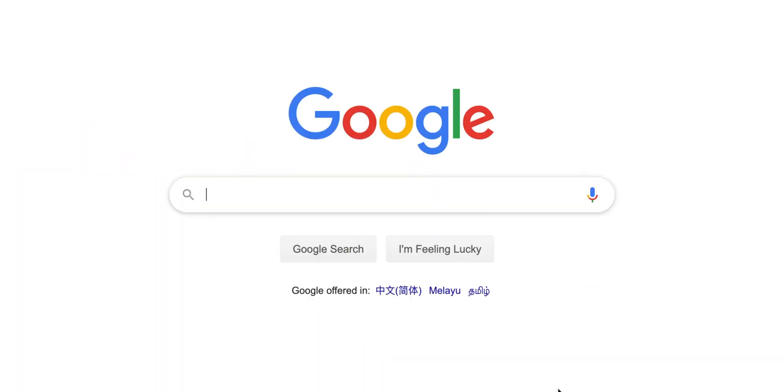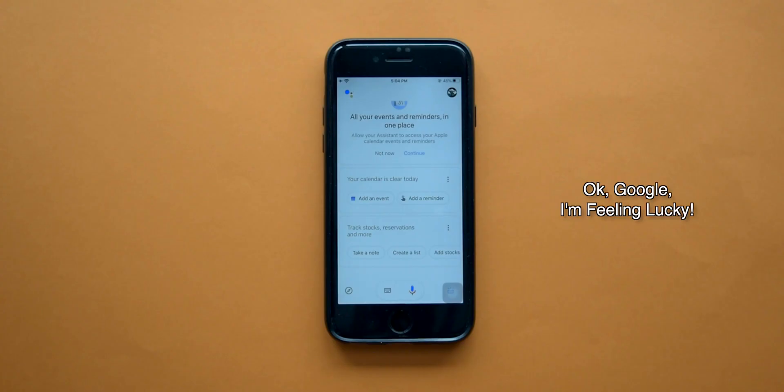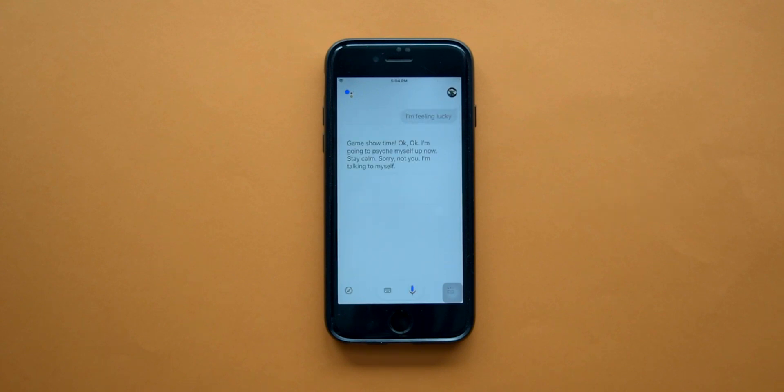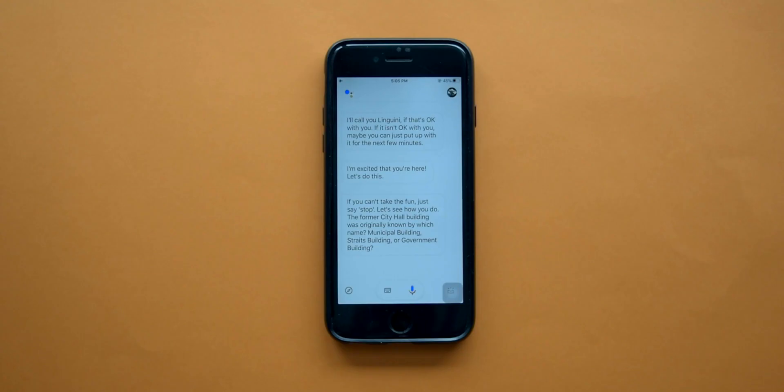Remember the 'I'm Feeling Lucky' button inside Google Search? Well, Google Assistant has something similar — a game show mode. Here's an example question it gave: 'The former City Hall building was originally known by which name — Municipal Building, Straits Building, or Government Building?' The answer is Municipal Building — and brilliant, you got it!